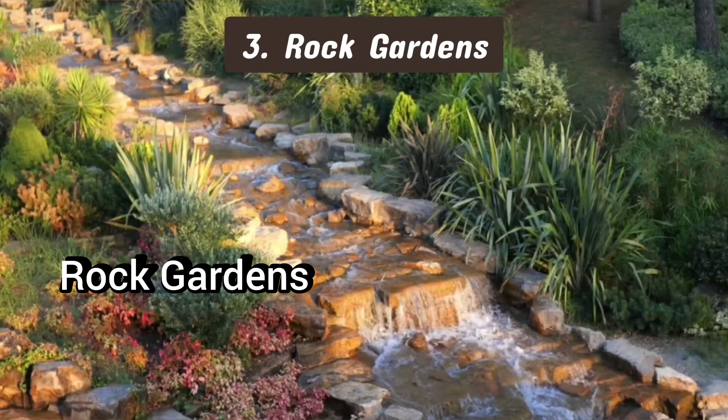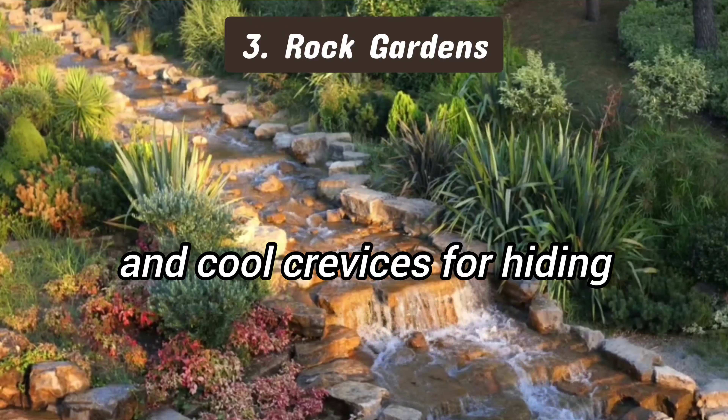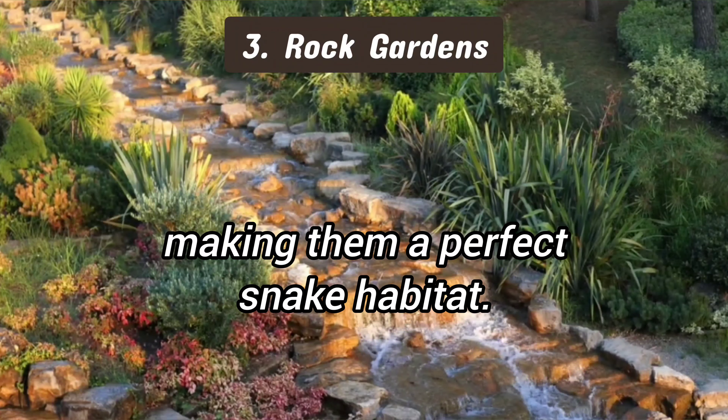3. Rock gardens. Rock gardens provide snakes with warm, sun-bathed surfaces for basking and cool crevices for hiding, making them a perfect snake habitat.